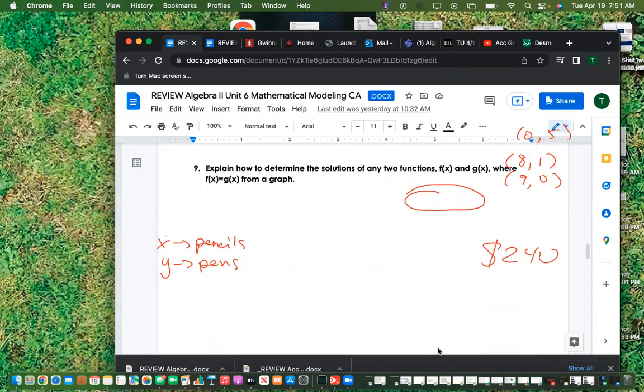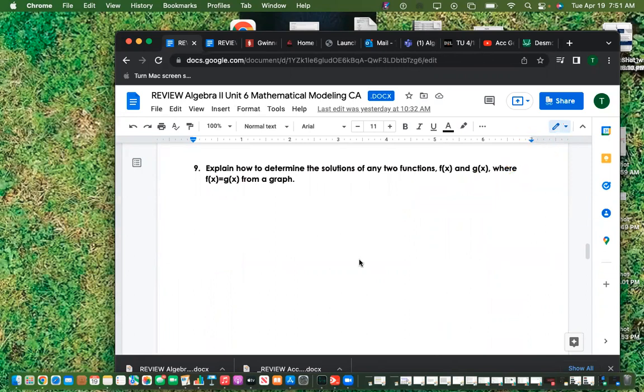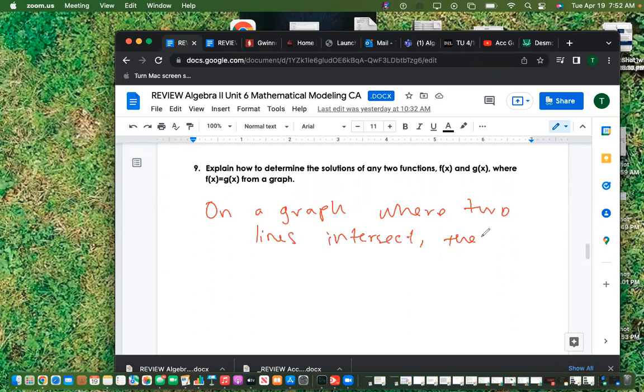This is the one you always mess up: explain how to determine the solutions of any two functions f(x) and g(x) where f(x) equals g(x), from a graph. It's where they intersect. On a graph, where two lines intersect, there is a solution. I'm looking for the word 'intersect' and the mention of a solution.